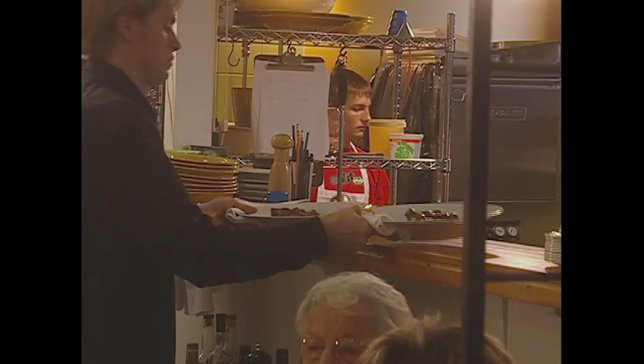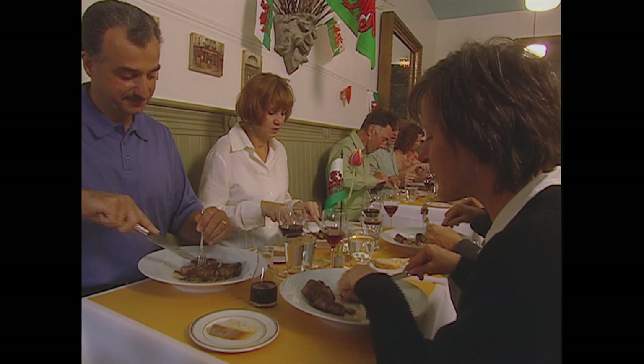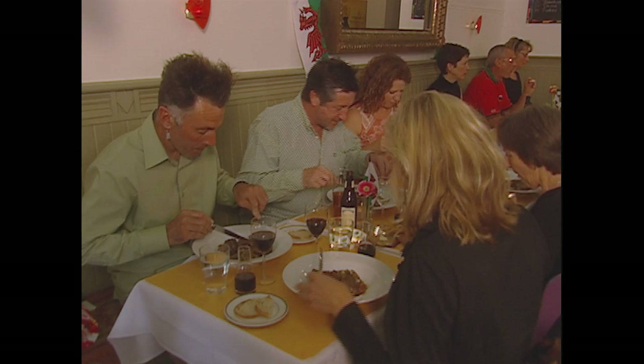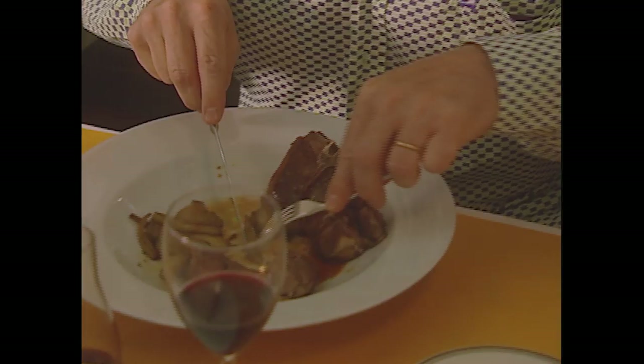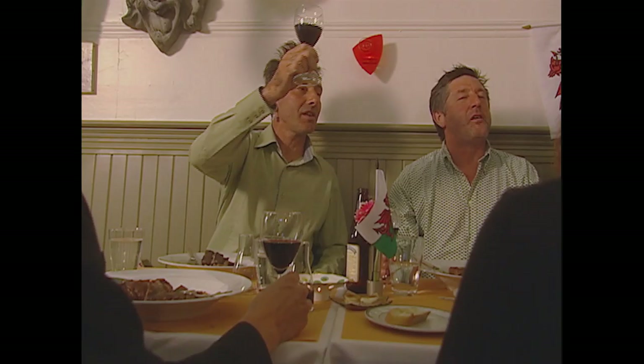Our dinner tonight proves that no matter what the season, good organic farming and fresh local food will always bring together good friends. I'd like to propose a toast in Welsh — Iechyd da! Iechyd da!